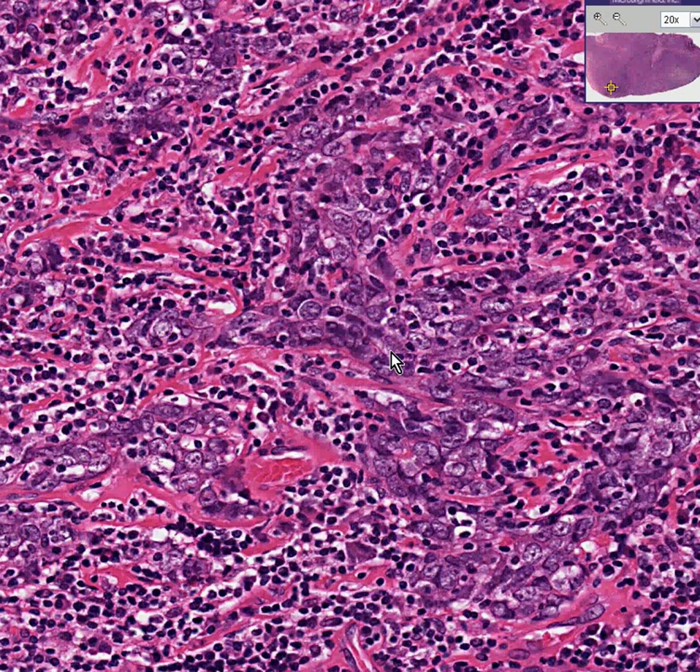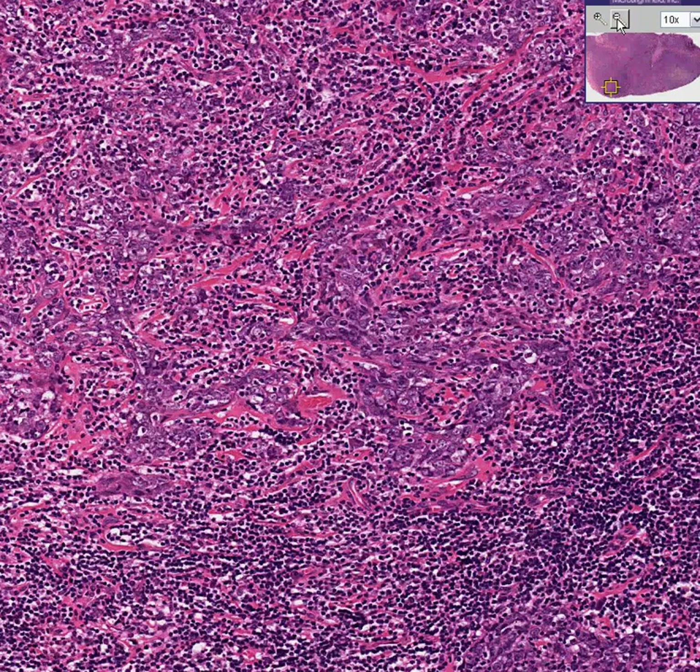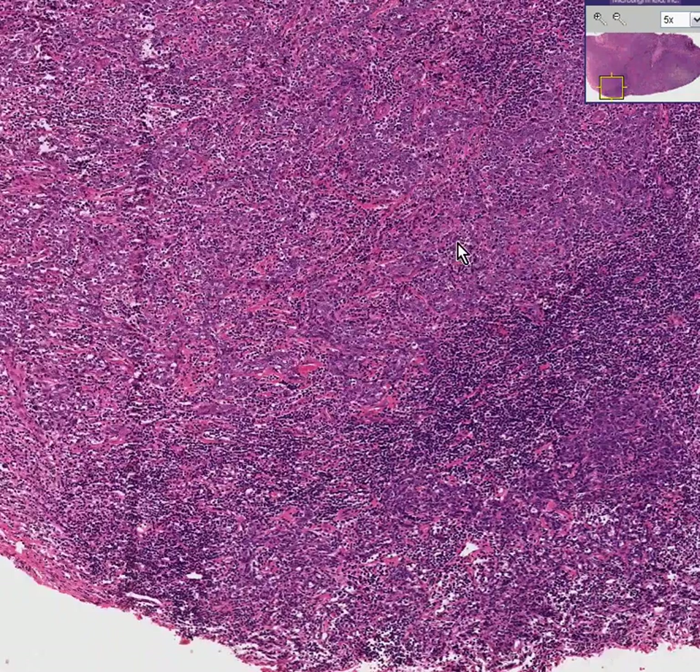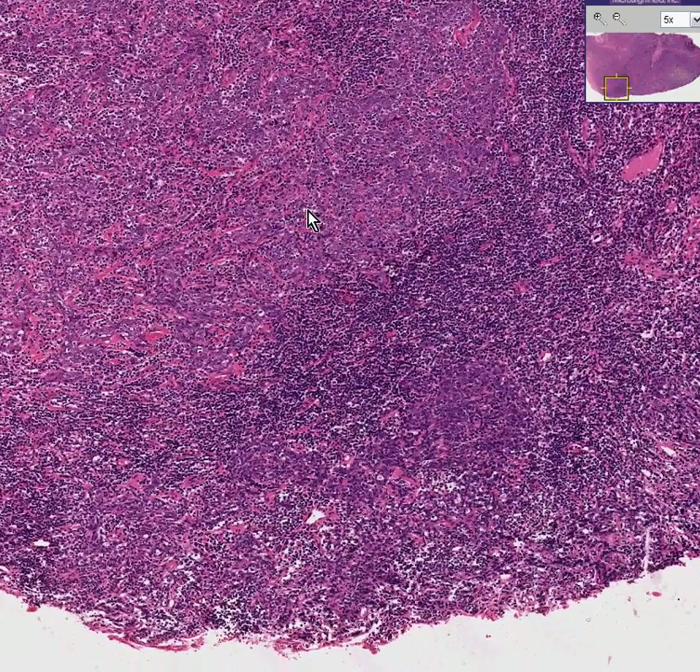From adenocarcinoma or squamous carcinoma — they're generally all derived ultimately from the same type of cell, and they all behave similarly, everything else being equal. They are all regarded as non-OAT cell, and they all generally respond to the same types of chemotherapy.